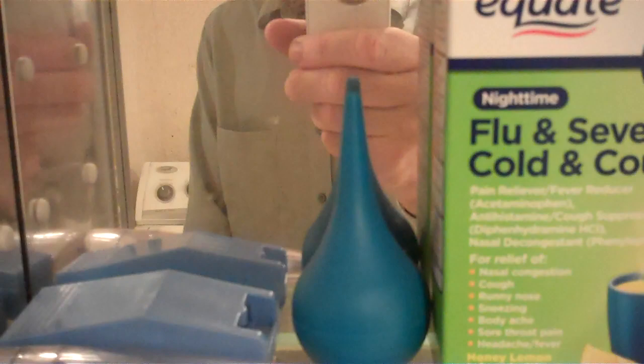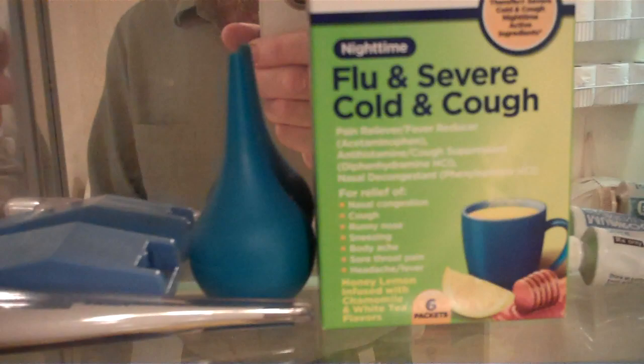A couple of items that are also important: a thermometer, a pill splitter, and one of these bulb syringes. If you get an earache, a lot of times it's because of earwax buildup. You can just take plain old warm water or hydrogen peroxide and squeeze it into your ear — problem solved.